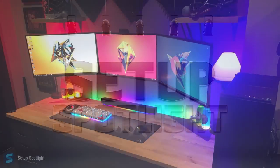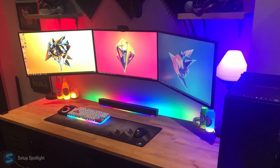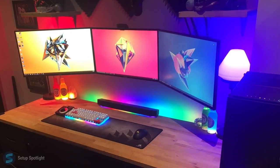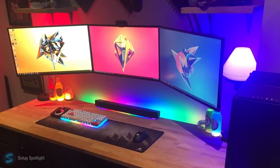Welcome to Setup Spotlight. Today's Spotlight is on Cameron. Cameron is 15 years old and was on Setup Spotlight before — link to that down below. He has since moved rooms and made his setup even better. Let's break his setup down piece by piece.